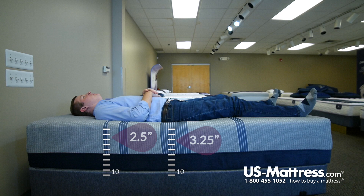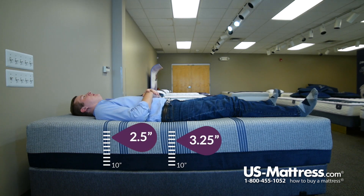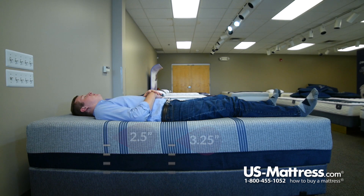I would say this mattress definitely fits the designation Serta gave it as a cushion firm. I still have an overall firm feel to it, but it is contouring to the curves of my body pretty well. My lower back feels good and there's no pressure points in my hips or shoulders.